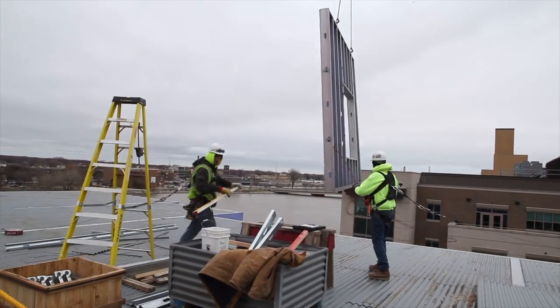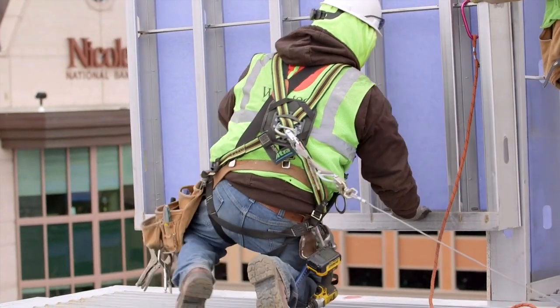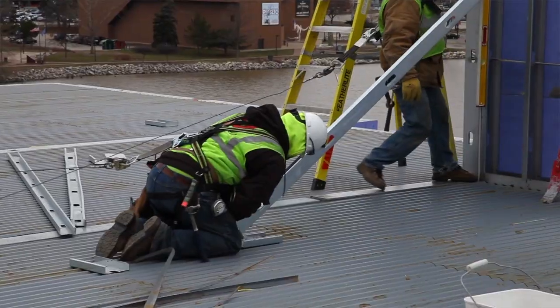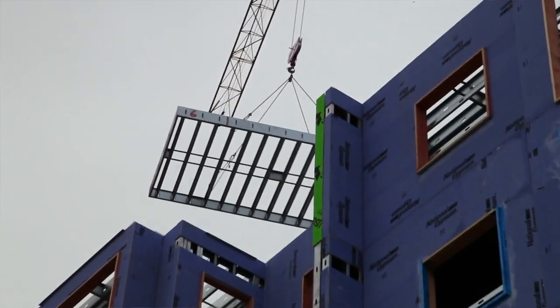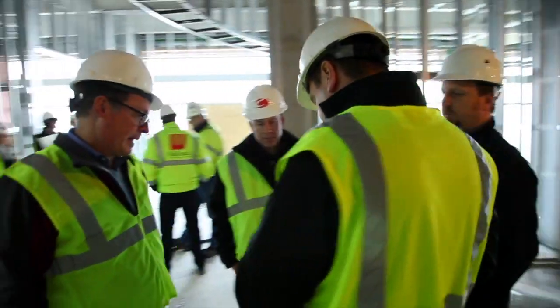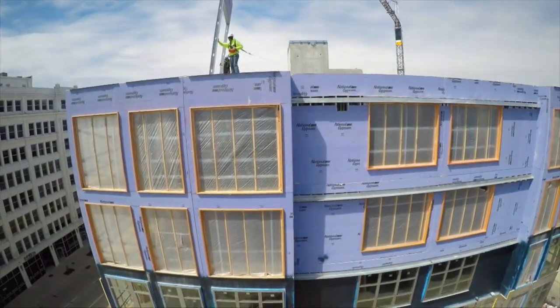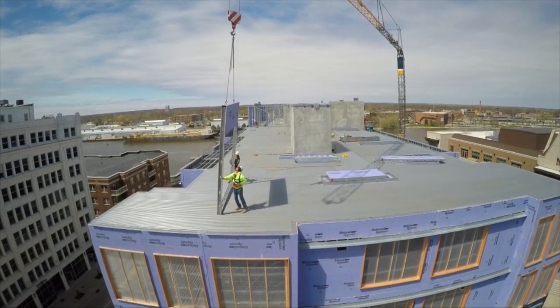Our competition isn't other framing and drywall contractors — our competition is really the complacency with how some of the projects are driven. With cold-form framing, it is a really efficient product; it has really changed the way we can put together a building. These days it's all about teamwork — integration is number one. With Walltech, you're going to get a quality installation every time.